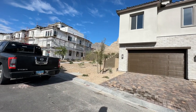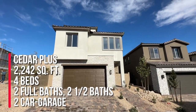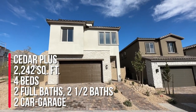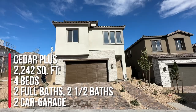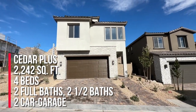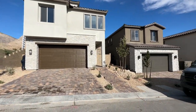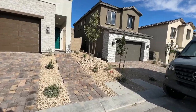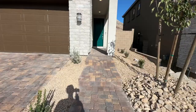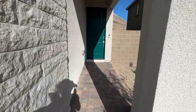They bought the Cedar Plus, which is 2242 square feet with four bedrooms, two and a half baths — actually two half baths and two full bathrooms — and there's also a loft. It's three stories with a two-car garage. The base price now in this community is $651,900, though that's not what they paid.